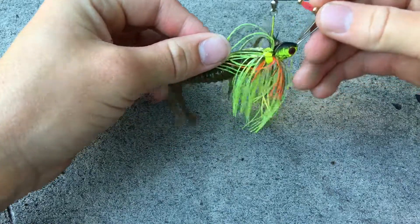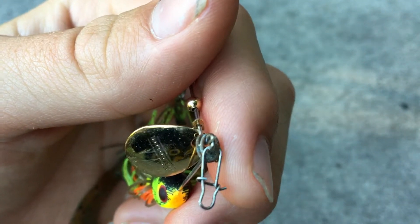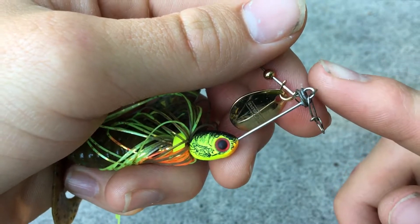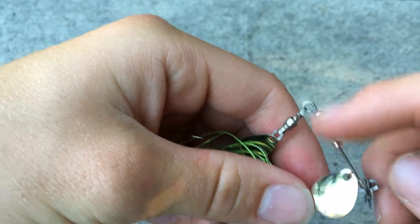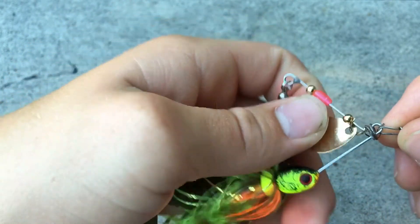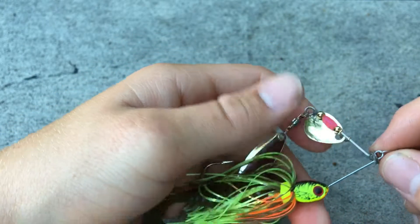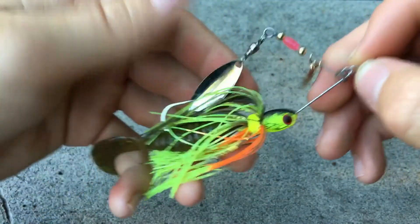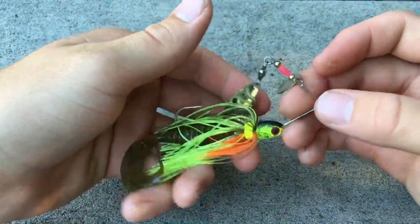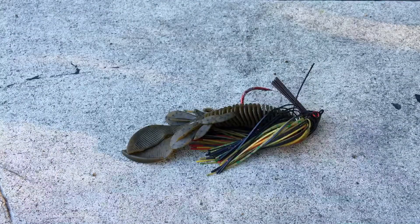The only problem is it's not very weedless and it'll get caught up in sparse vegetation and hydrilla. A little tip: put some small gauge wire around the front of the spinner bait if you use snaps. That way the snap stays in place up front, because without it the snap slides way back and you get a messed up cast. Those are the reasons I picked the spinner bait for my number two choice.